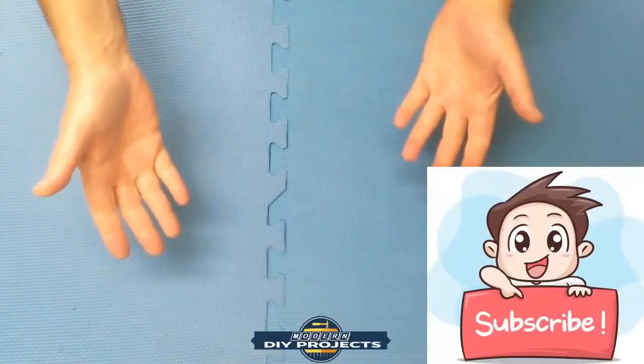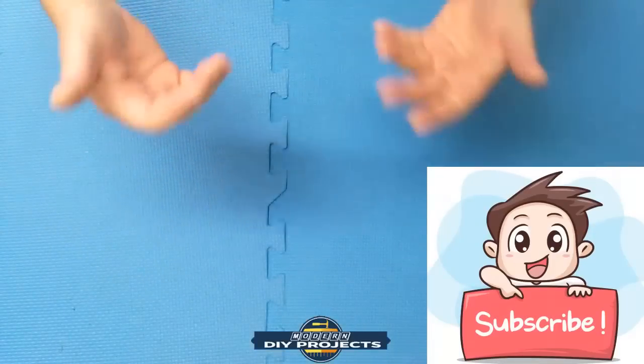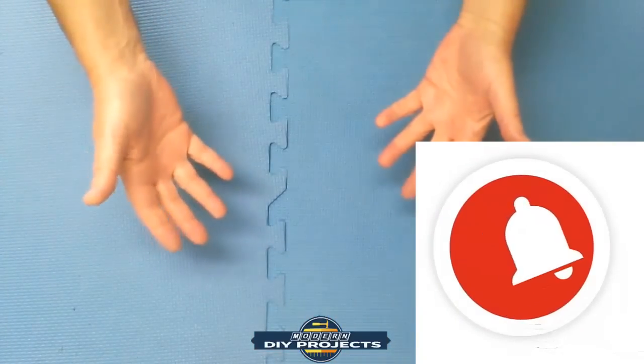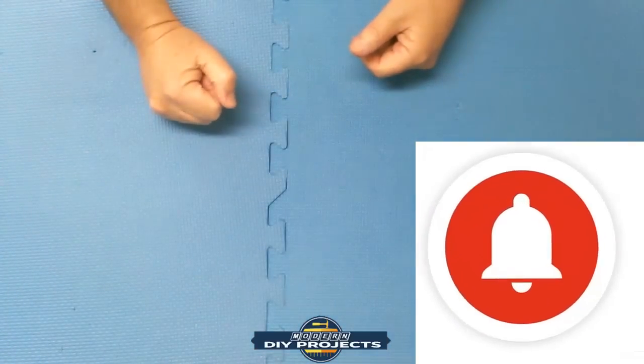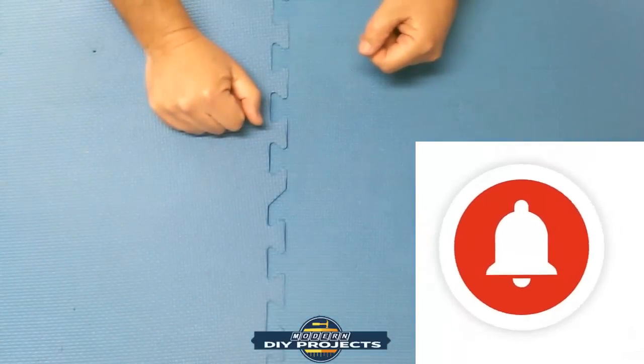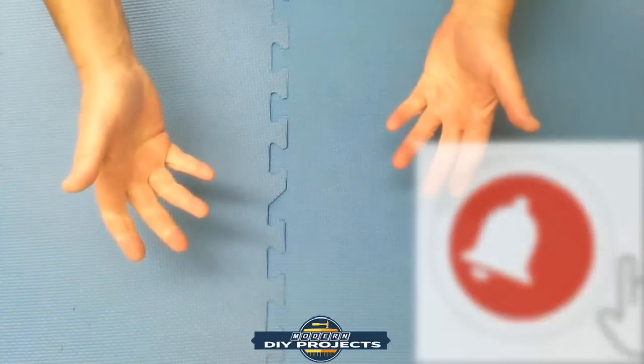If you're new to the channel and you enjoy talking about tools, top ten lists, DIY projects, working around the house, working on your car — be sure to hit that subscribe button, because that's the kind of stuff we do here. You want to get notified whenever I produce another video.